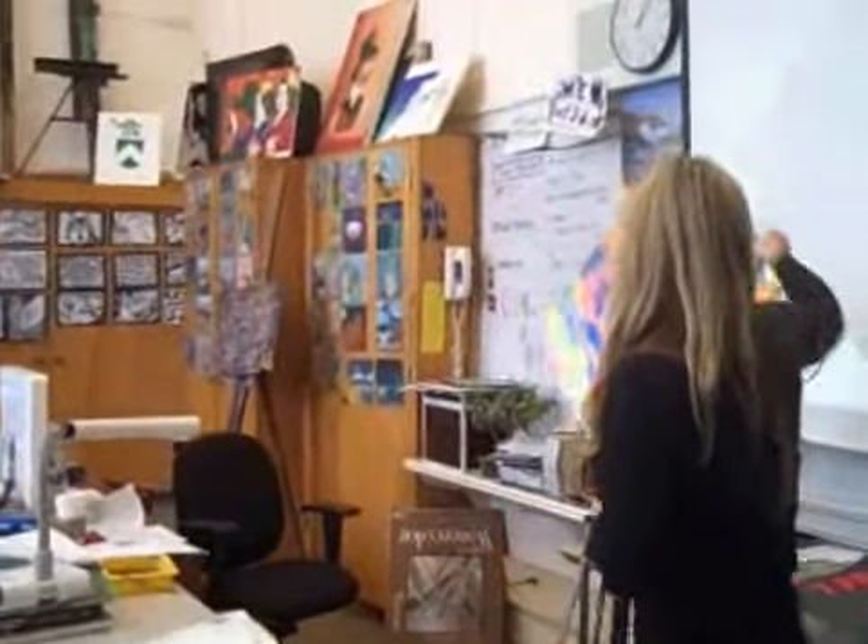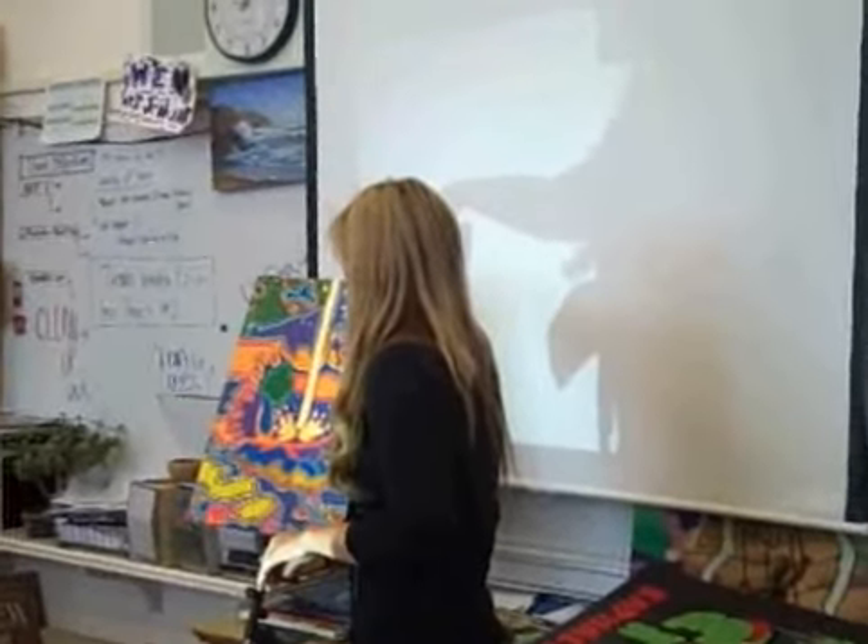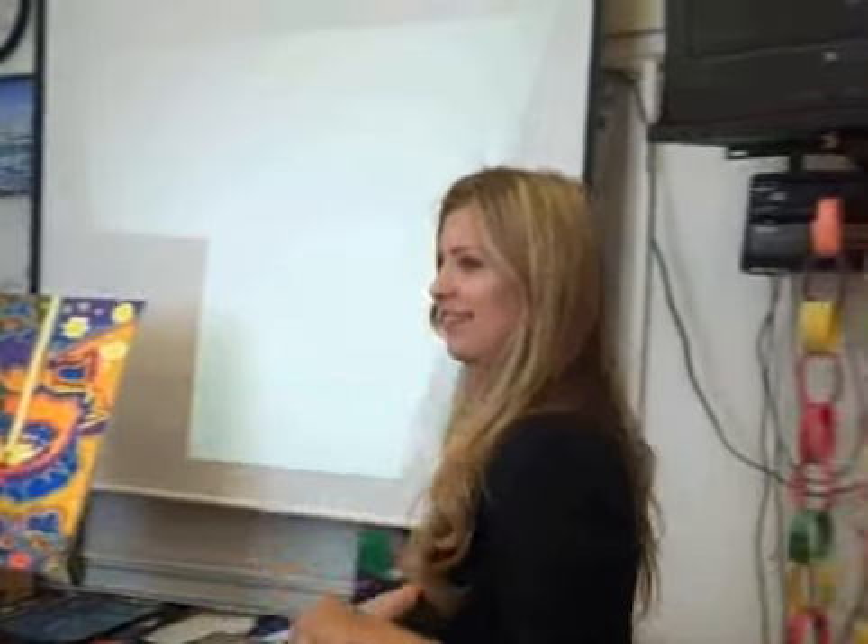The last painting we're going to look at is a completely different painting. You guys wrote some pretty good things on this, so I want to hear what you've got to say. Successes.